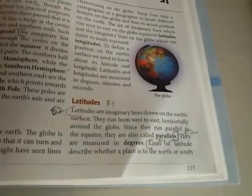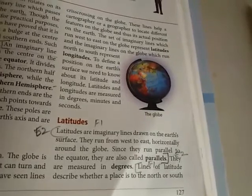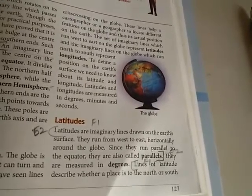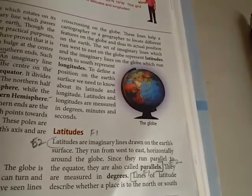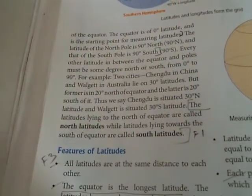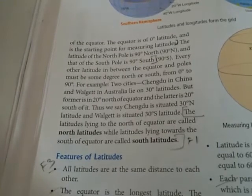Now, what is latitude? Latitudes are imaginary lines drawn on the earth's surface. They run from west to east horizontally around the globe. Since they run parallel to the equator, they are also called parallels and they are measured in degrees. Lines of latitude describe whether a place is to the north or south of the equator. The equator is at 0 degrees latitude and is the starting point for measuring latitude.